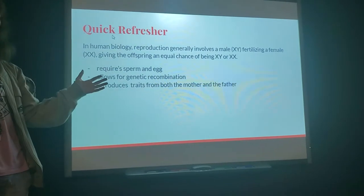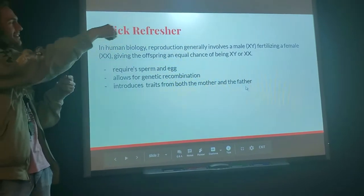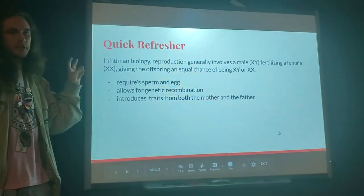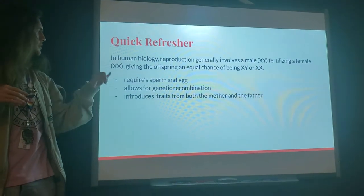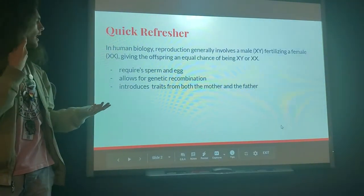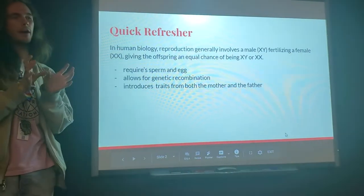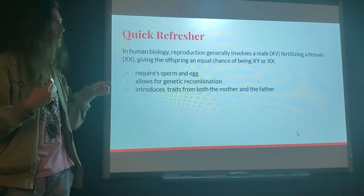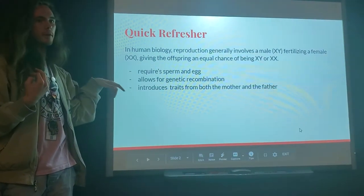Quick refresher on traditional human biology: it involves a male, who has XY chromosomes, fertilizing a female, who is XX, giving the offspring an equal chance of being male or female with mixed traits from both parents. It requires a sperm and an egg, it allows for genetic recombination through the pairing of homologous chromosomes and division of sister chromatids, and it introduces traits from both the mother and the father.